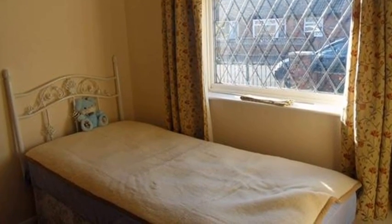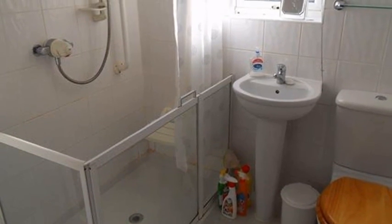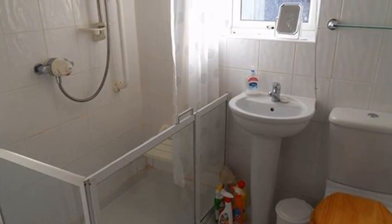Continuing through, a three-piece shower room comprises a disabled shower enclosure, a pedestal wash-hand basin and a low-level WC.